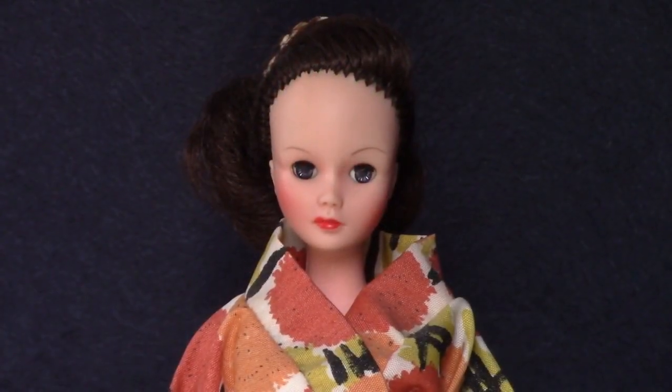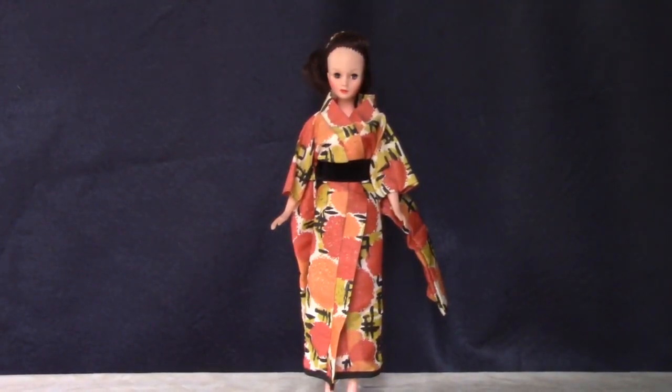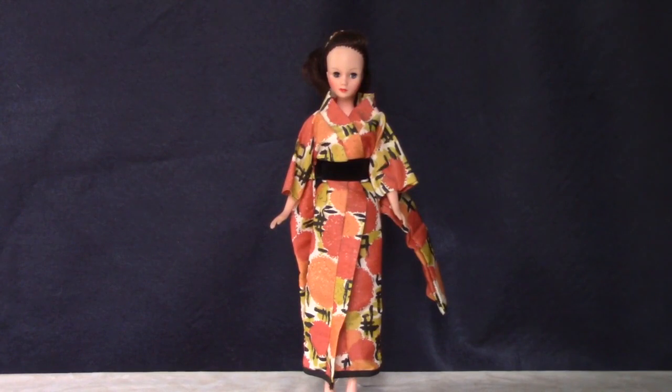You might remember this doll from an earlier video. She's Miss Orient from the Children of All Nations United series by Uneeda from the 1960s. She has the Wendy Ward or Miss Debutante head mold with sleep eyes, but she has a regular fashion doll-type body. Her orange and black kimono coordinates nicely with the Halloween dolls.